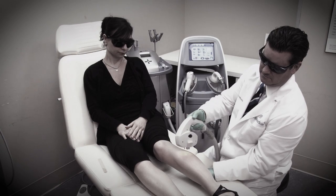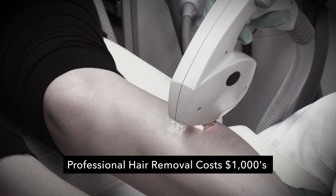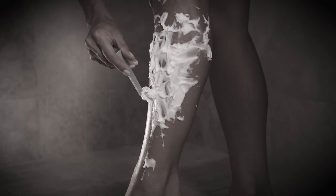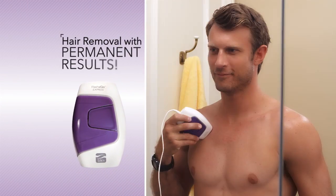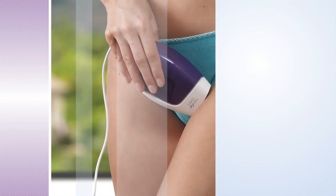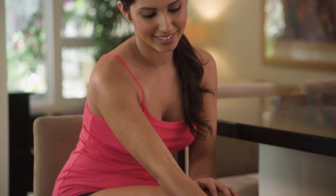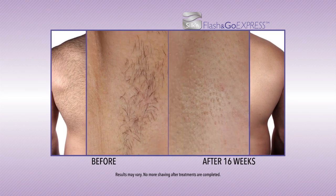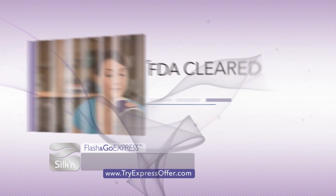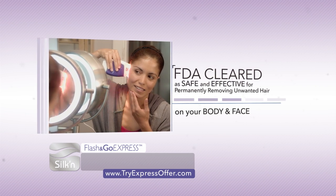Before now, if you wanted permanent hair removal, you had to pay hundreds, even thousands, for a series of professional laser or IPL treatments, so most people just settle for a lifetime of shaving. With Flash & Go Express, you can get permanent hair removal results at home safely and painlessly for less than the cost of a single professional treatment. In just a few short weeks, experience amazing transformations on your legs, arms, back, feet, shoulders, underarms, and tummy. Flash & Go Express is even FDA cleared as safe and effective for permanently removing unwanted hair from the sensitive skin on your face.